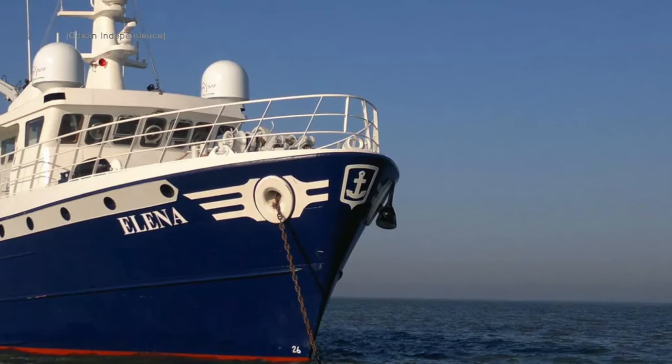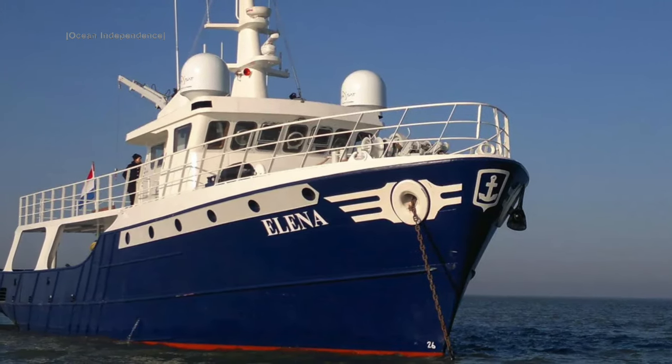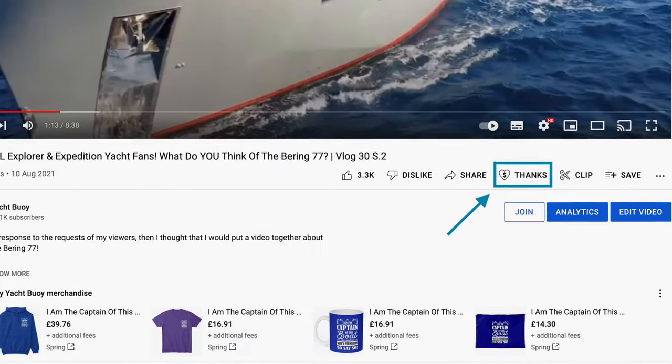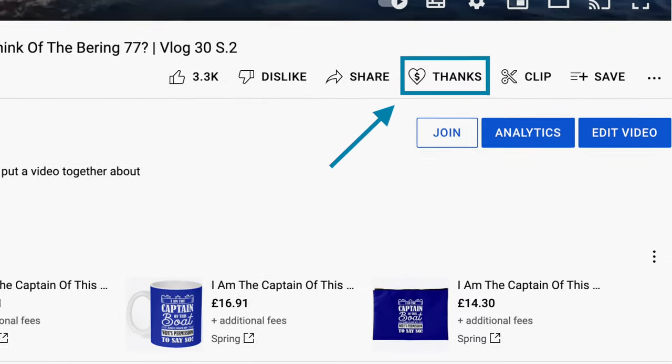But what do you think of this trawler yacht? Let me know in the comments below. Thanks for watching. Please don't forget to give this video a like because it means that more people on YouTube will get to see it. Also, if you enjoyed this video please consider sending me a super thanks, which is a new feature on my YouTube channel. Don't forget to also check out my other playlists including my trawler yacht playlist. And until next time, fair winds and following seas. Peace.